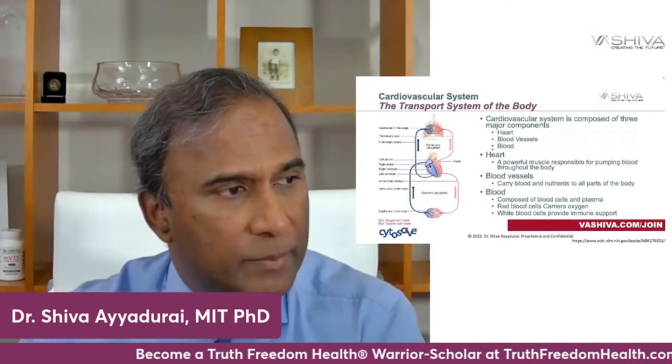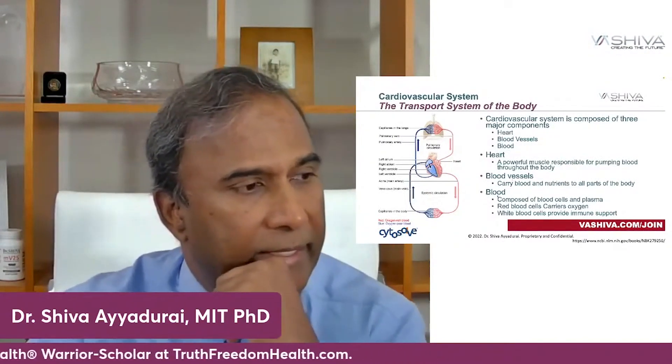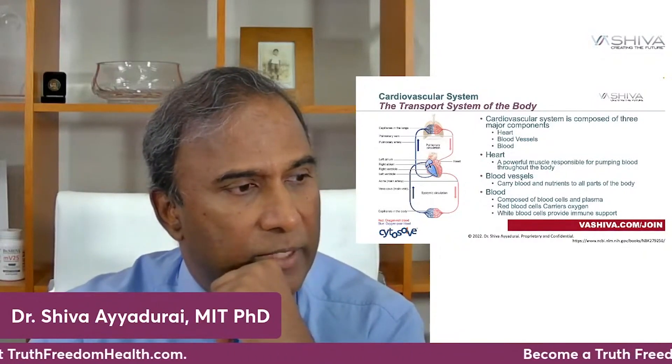First of all, the heart is composed of the physical heart, the blood vessels which are known as the vasculature, and then the blood — the stuff that the heart pumps and that goes through these blood vessels. The cardiovascular system is actually composed of these three subsystems: heart, blood vessels, and blood.